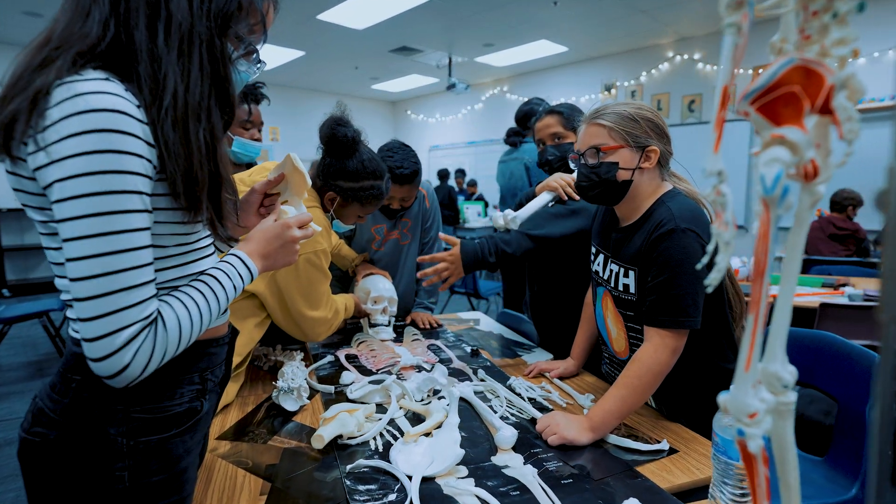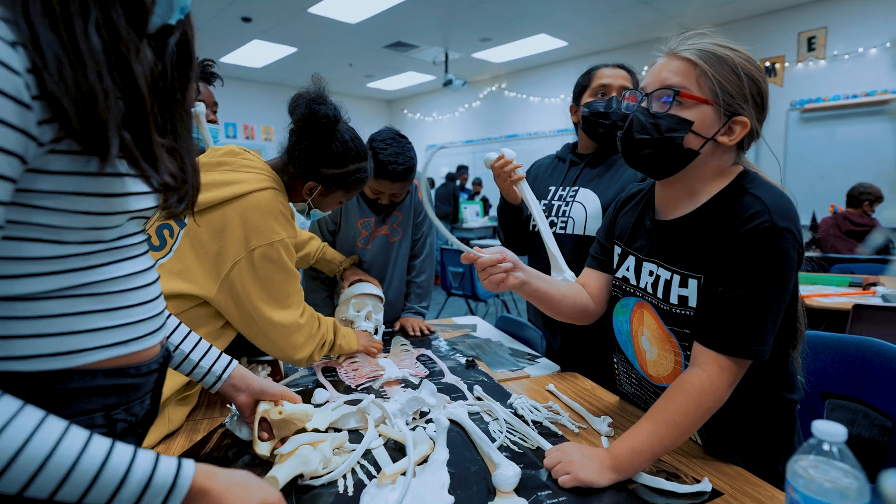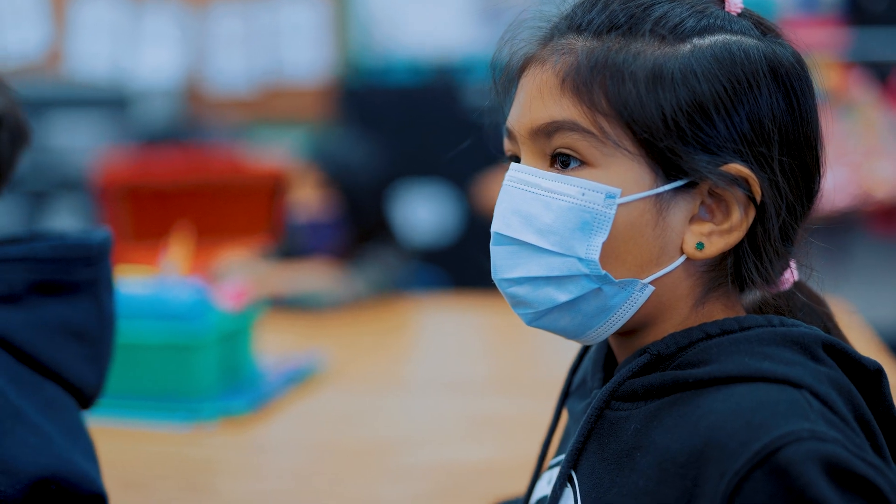I would highly recommend other schools and principals sign up for Discovery on Wheels. This experience with Discovery on Wheels is fantastic to get experiences in the classroom with STEM activities that they'll be excited about.